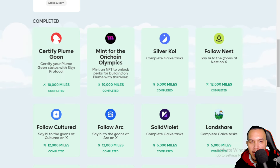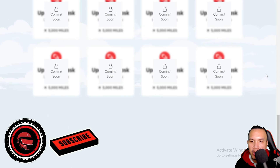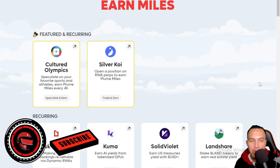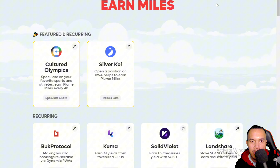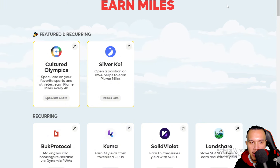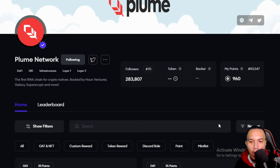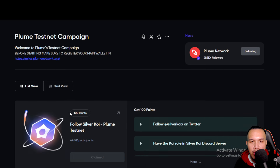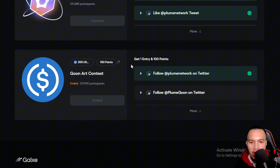Aside from recurring tasks, there are also one-time tasks — like following their socials and completing GoX tasks. There are also upcoming tasks. If you'd like to take part in the Plume airdrop, please use my invite link found on screen or in the video description. On GoX, you can find the official Plume Testnet campaign and complete all the tasks listed there.